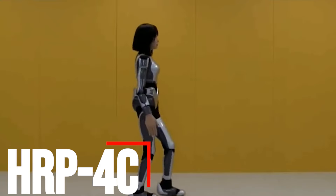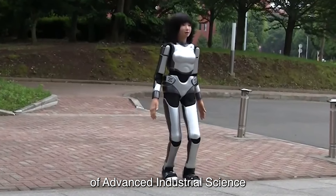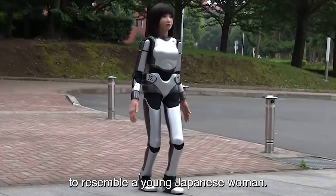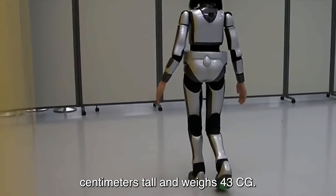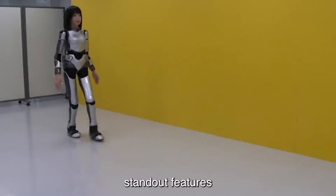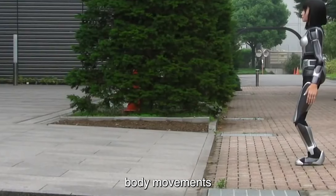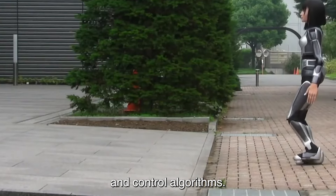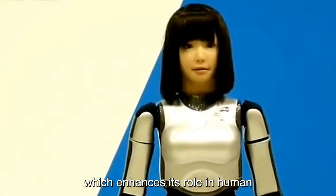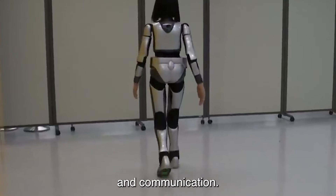Number 1: HRP4C. The HRP4C, developed by the National Institute of Advanced Industrial Science and Technology, is a humanoid robot designed to resemble a young Japanese woman. It stands at 158 centimeters tall and weighs 43 kg, closely mimicking human dimensions. One of its standout features is its highly anthropomorphic appearance, including realistic facial expressions and smooth body movements, achieved through advanced mechanics and control algorithms. The HRP4C can express various emotions, which enhances its role in human-robot interaction research, making it ideal for studying social robotics and communication.